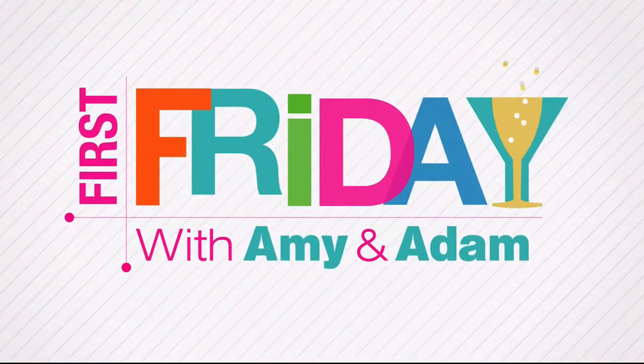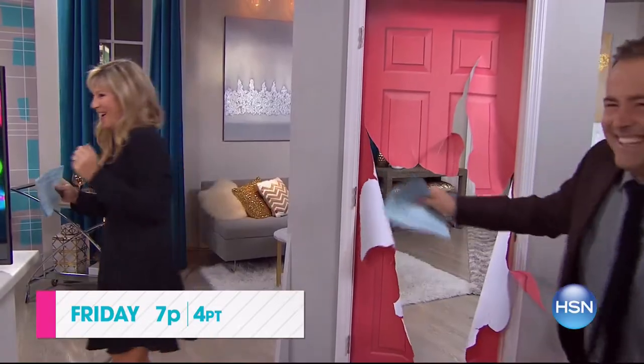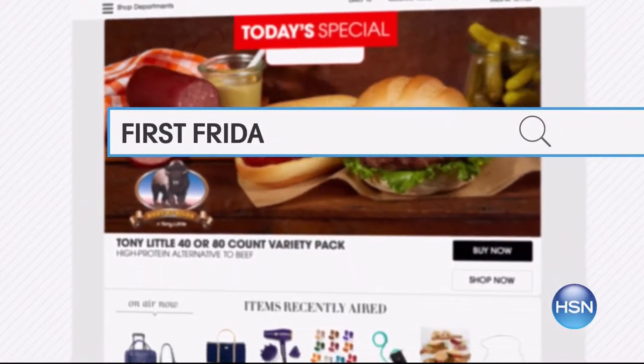I'm Adam Freeman. Join me and Amy Morrison for First Friday — your first look at the best of the month ahead on HSN. Be the first to check out all the new launches, latest products, and best deals. You never know what we'll do. So join the fun, break out the bubbly, and watch Friday at 7 p.m. Go to hsn.com and search First Friday for more.